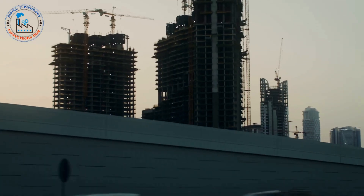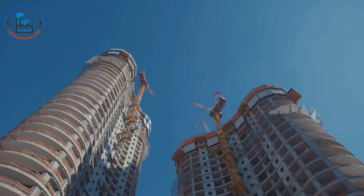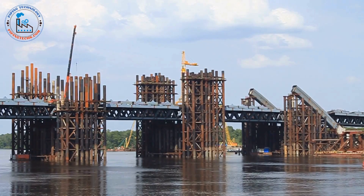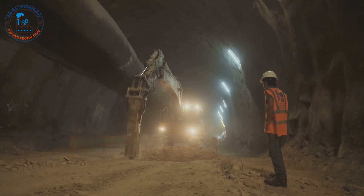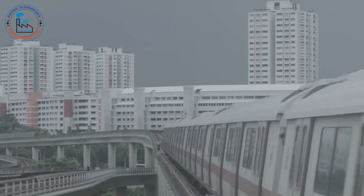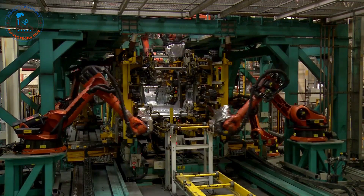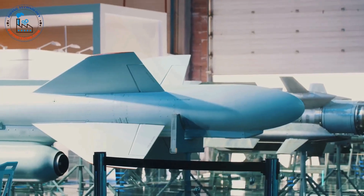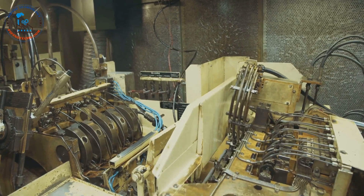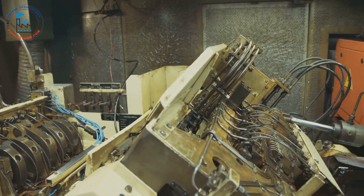Steel is the backbone of our infrastructure. It forms the framework of skyscrapers that pierce the clouds, bridges that span vast rivers, and tunnels that burrow beneath mountains. Steel is the lifeblood of our transportation systems, forming the chassis of cars, the hulls of ships, and the bodies of airplanes. It is the foundation of our manufacturing industries, used to create everything from heavy machinery to delicate surgical instruments.